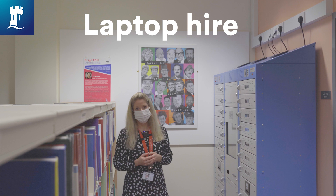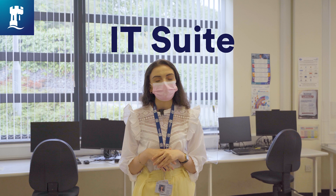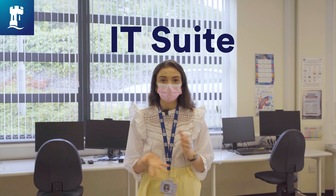In the IT suite you have access to an abundance of computers so you can access all your electronic resources, work away, and it's again a nice quiet space to study.